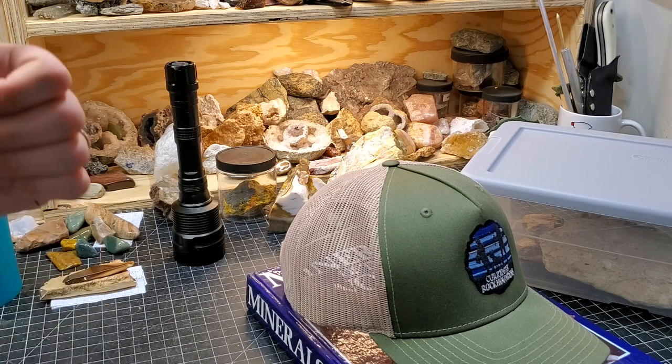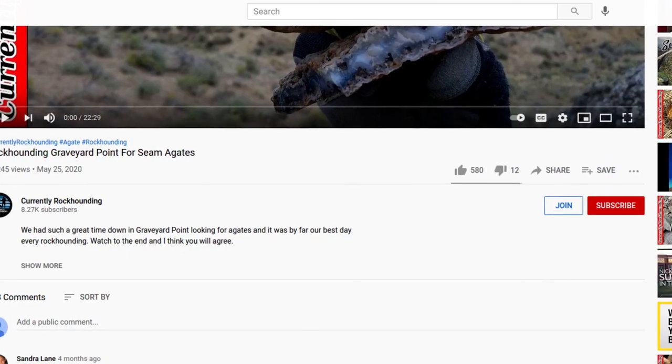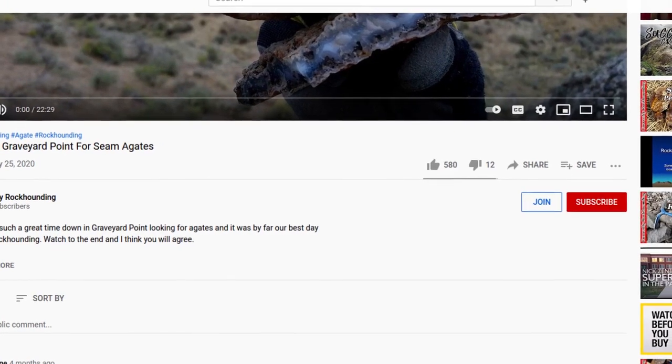Thank you so much for watching. If you like the content I'm producing on this channel and want to support it further, you can become a channel member by hitting the Join button below. The membership comes with a growing library of exclusive videos and extra content. Follow the links down below and I'll see you on the next video.